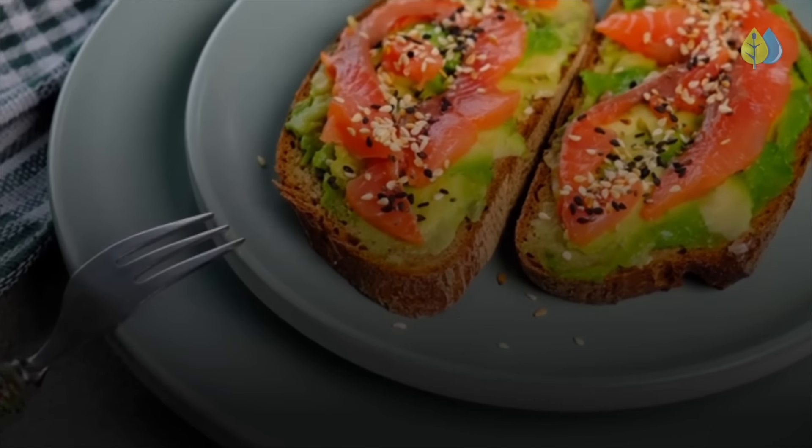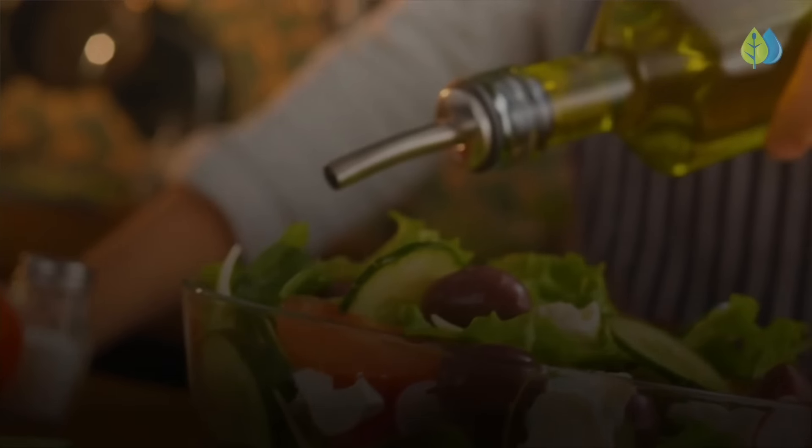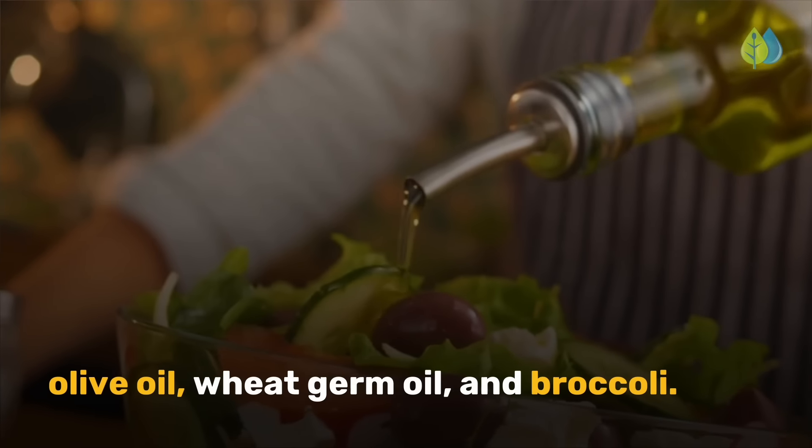Oxidized LDL is the dangerous type of cholesterol that increases inflammation in plaque deposits. Foods rich in vitamin E include sunflower seeds, almonds, spinach, avocados, squash, kiwi fruit, trout, shrimp, olive oil, wheat germ oil, and broccoli.